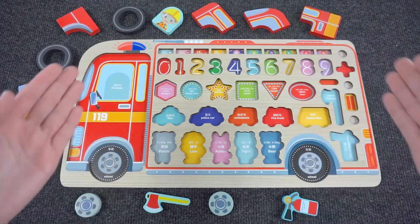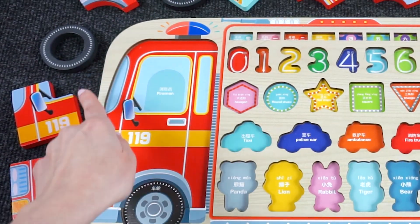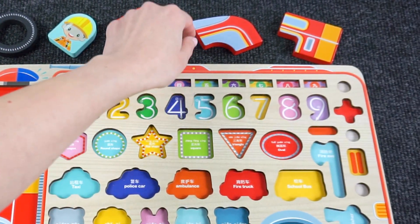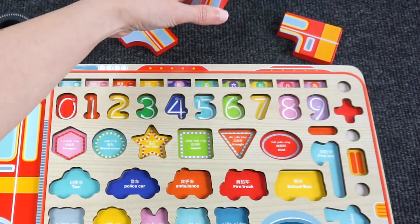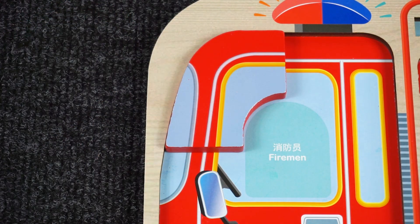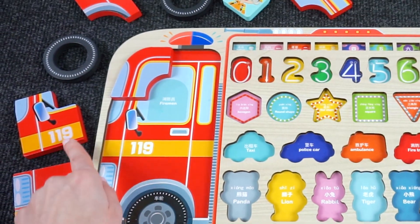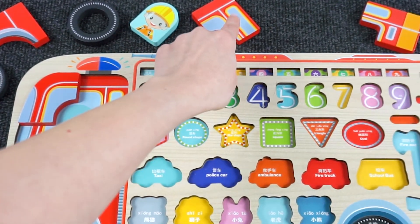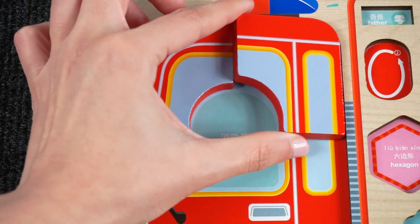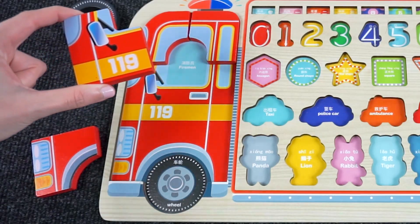Wow, look at this fire engine puzzle! Can you help me complete it? Let's start with the corner here. Can you help me find the piece that goes in the corner? I think it's this one up here. How about the next piece that goes in the corner? I think it has a window. Yeah, that's right, we found it! Shall we try it out? That's right!